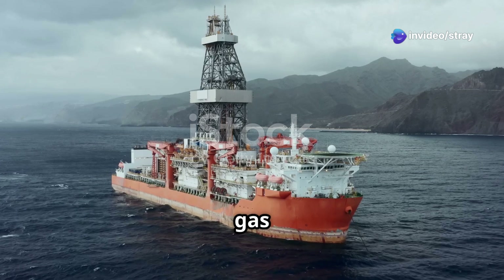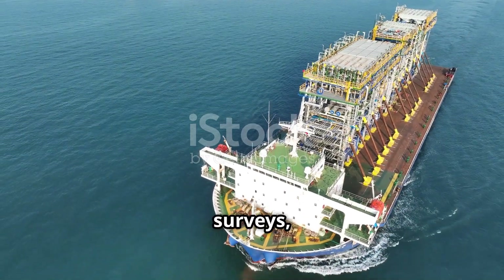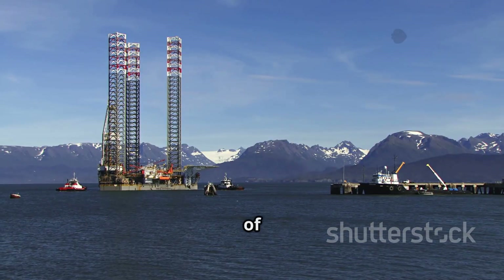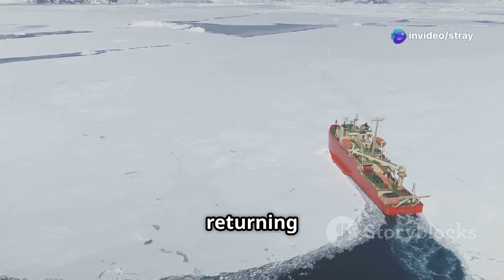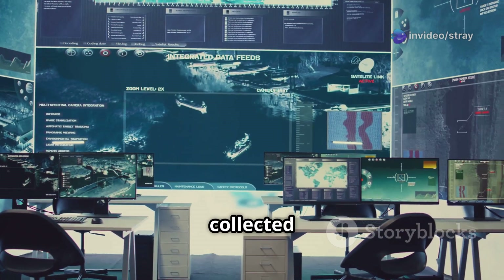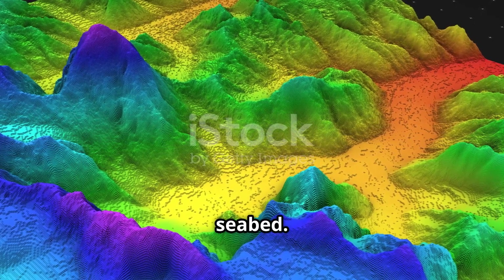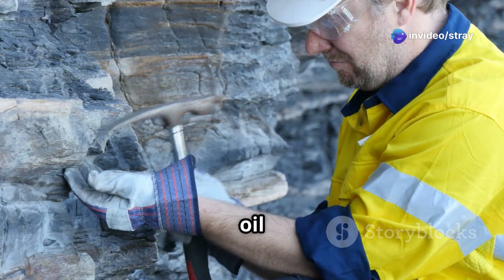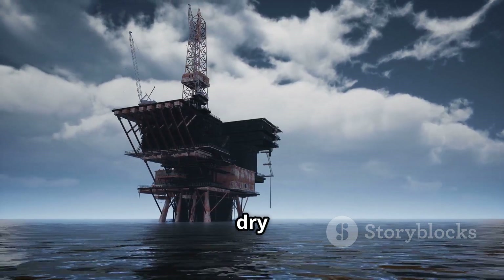The search for oil and gas heavily relies on seismic surveys. Companies spend billions of dollars conducting these surveys, often in remote offshore locations. Large ships tow arrays of airguns as the sound source, and also tow long cables with hydrophones to record the returning signals. The data collected is then processed using powerful computers, creating detailed three-dimensional images of the rock layers miles beneath the seabed. These images help geologists identify potential traps where oil and gas might have accumulated, significantly reducing the risk of drilling expensive dry wells.